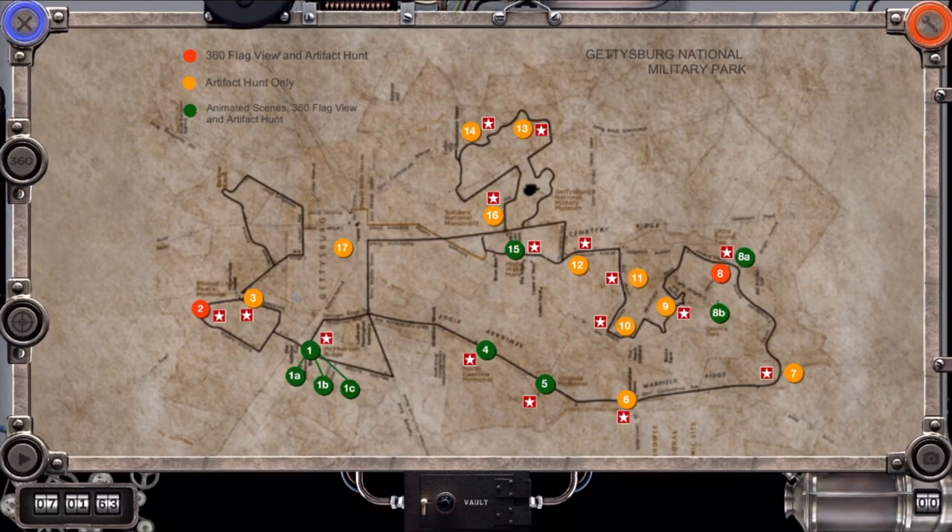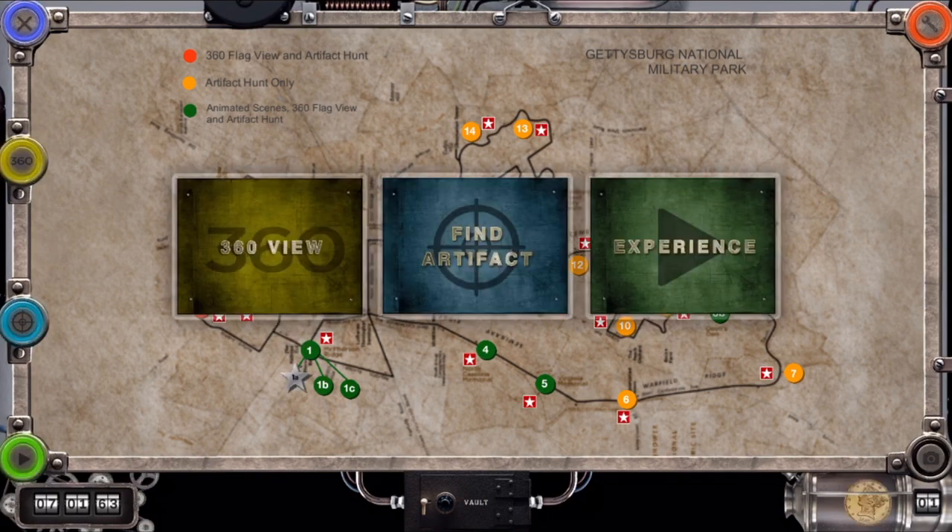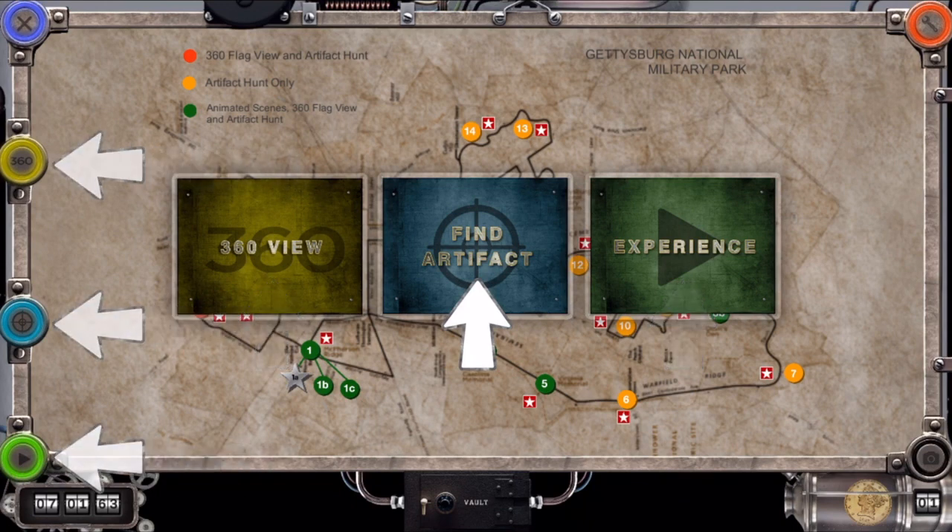Its map shows numbered locations — places with features to check out. We've clicked on a green one, and it shows the three kinds of features you can choose: a 360-degree view, artifacts to find, or experiences you can watch. You can also reach these features with corresponding buttons on the left. We'll select Find Artifact.